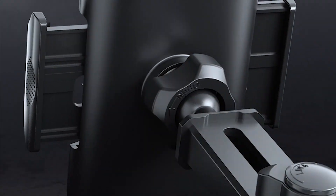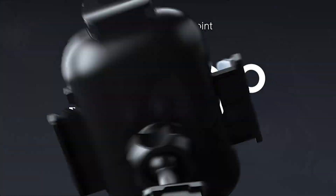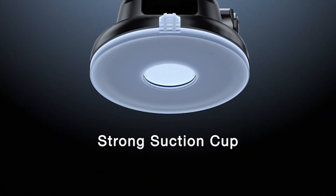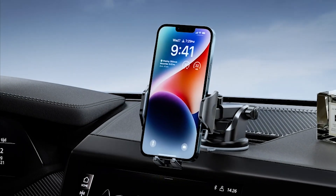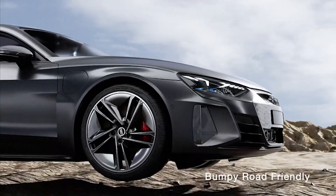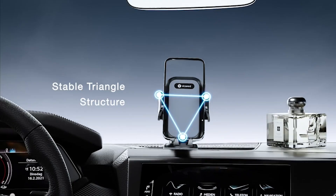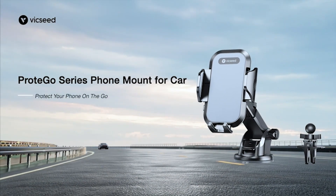As a frequent traveler, you understand the importance of having a reliable car mount for your smartphone. It keeps your device in place while you navigate, stream music, or take important calls on the go. If you're a Samsung Galaxy S23 Ultra user, you're in luck. We've compiled a list of the top 5 car mounts that are compatible with your device. So, without further ado, we present to you the best Samsung S23 Ultra car mount right now. Let's get started.